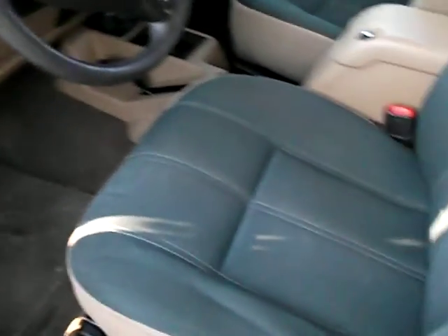The interior is in really nice shape. Clean seats, no rips, no tears.